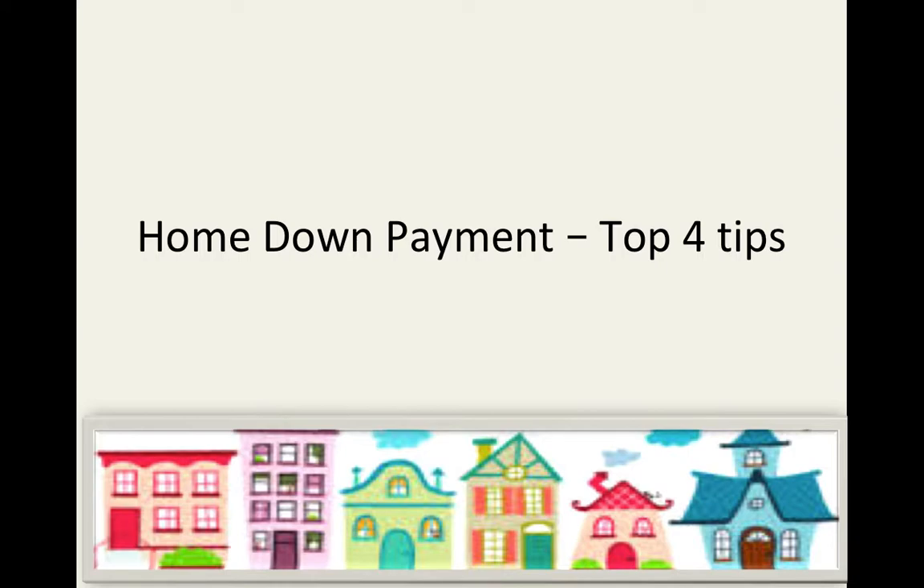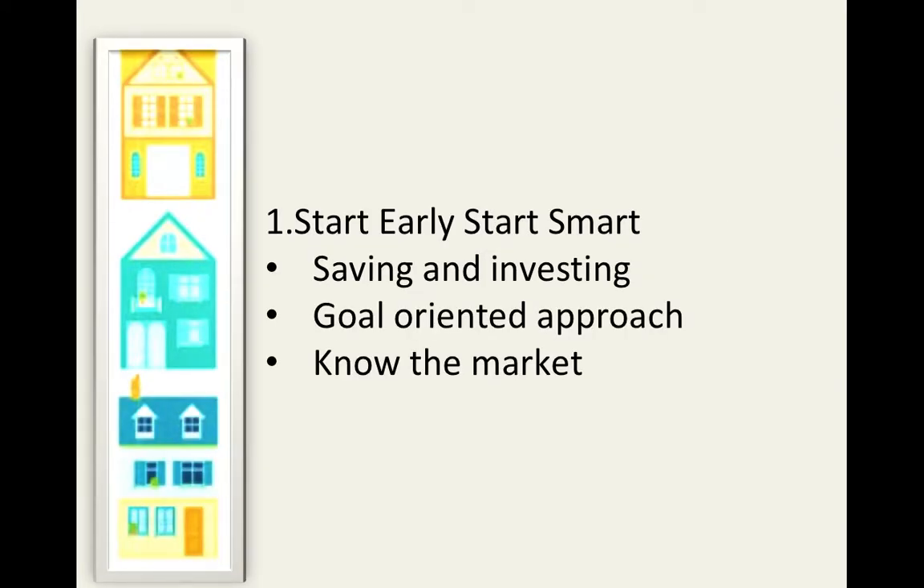If you are a first-time house buyer, then stay tuned and work with us as we tell you what are the best ways of getting that down payment ready. Hello and welcome. I'm Anukriti Bisht, a financial advisor with a leading financial institution of the country, and you're watching a learning episode on wealth management — bite-sized. Start early, start smart.